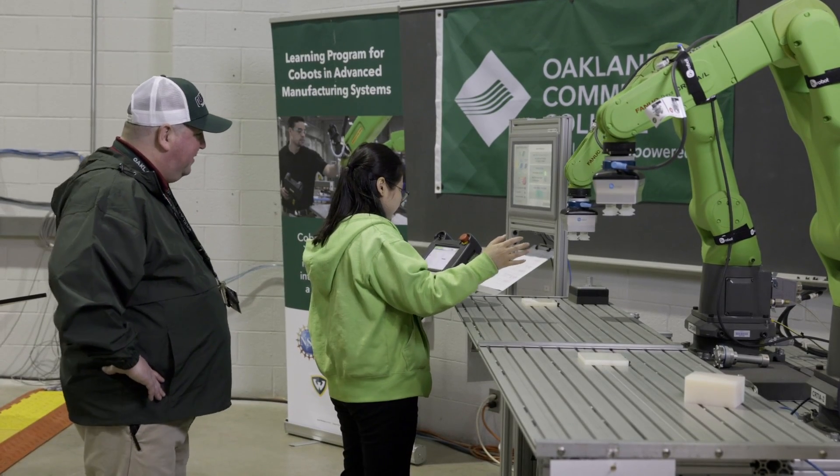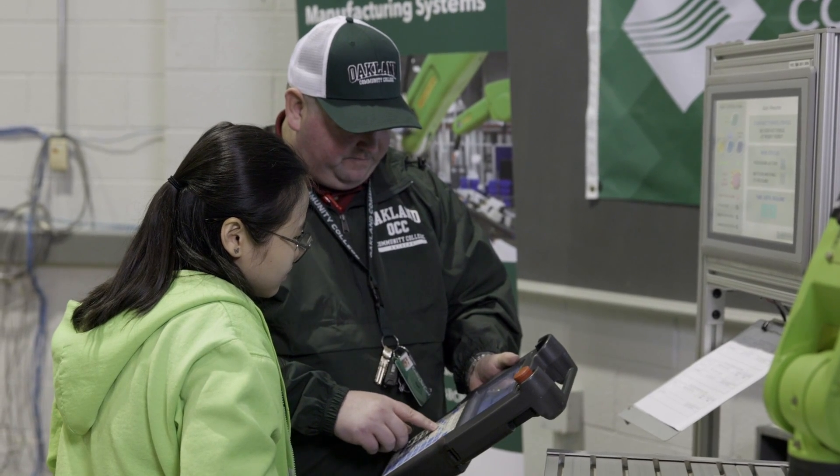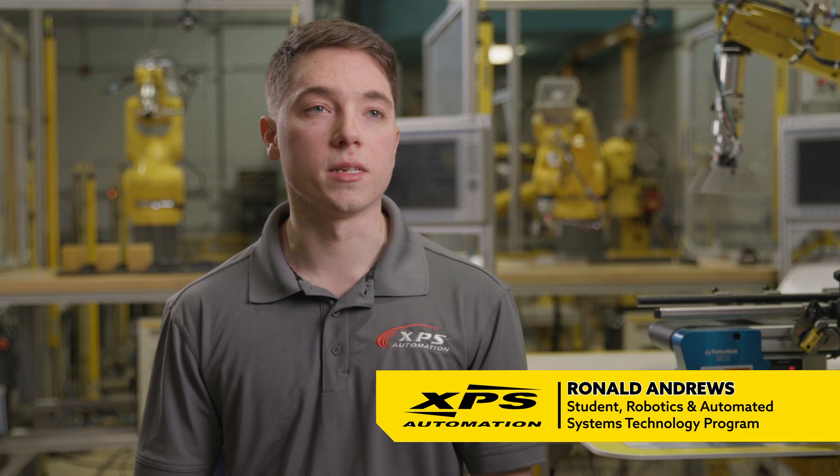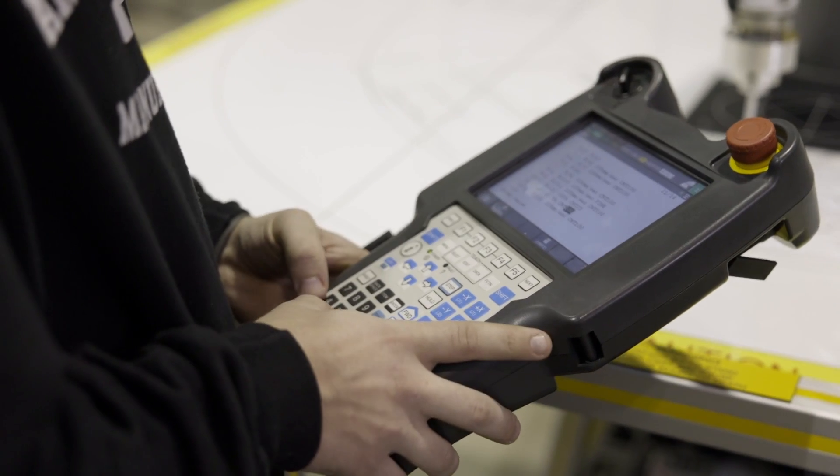Automation is such a broad field that basically every single other field can use automation. Going to Oakland Community College and going through the Automated Systems Program gives you the core knowledge to be able to build and to have a successful career.